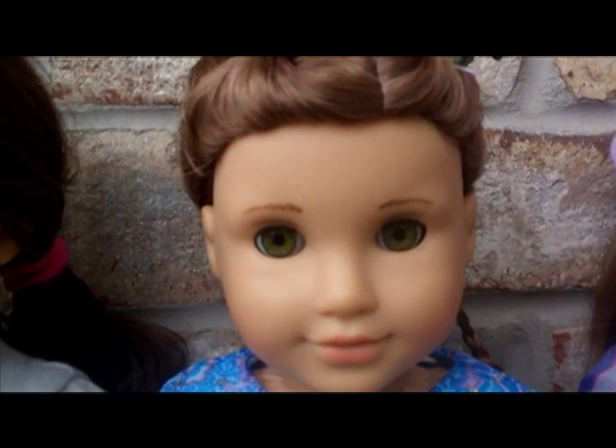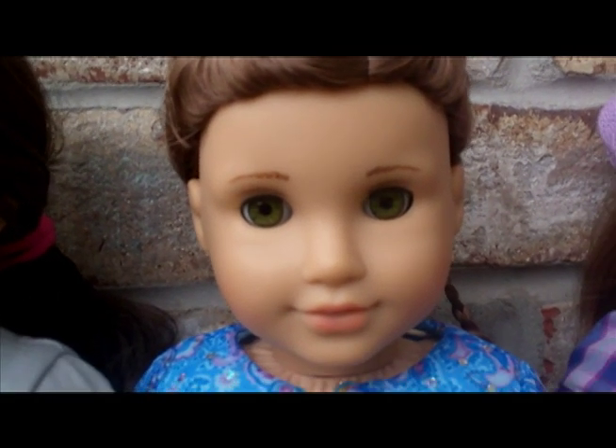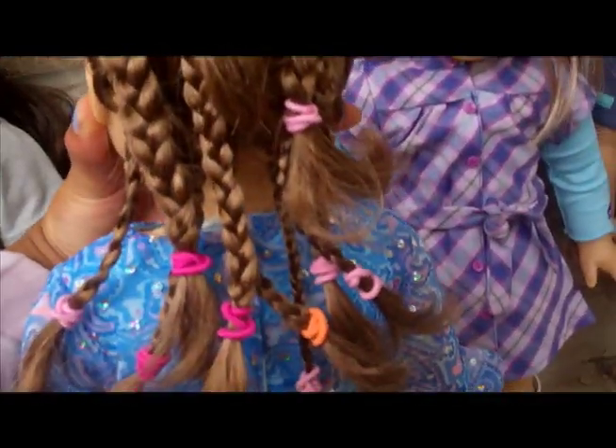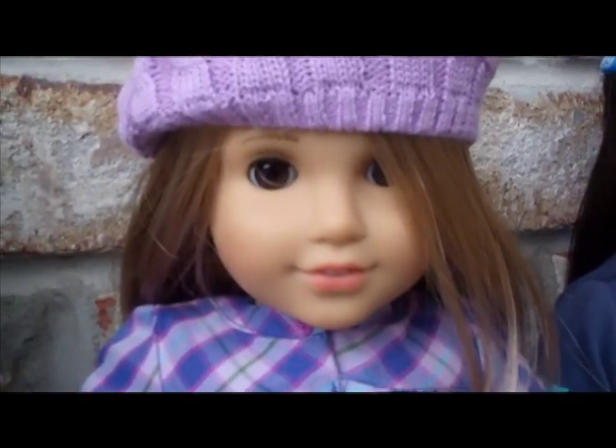I gotta show you her hair too — I got that flower in her hair and then I did her hair like that. It's so cute.